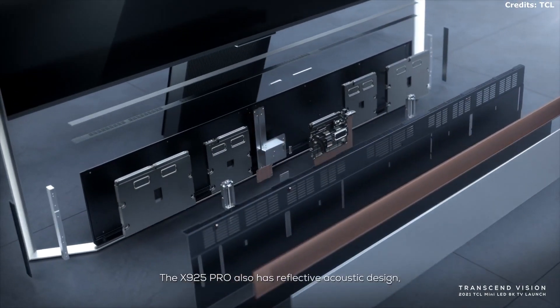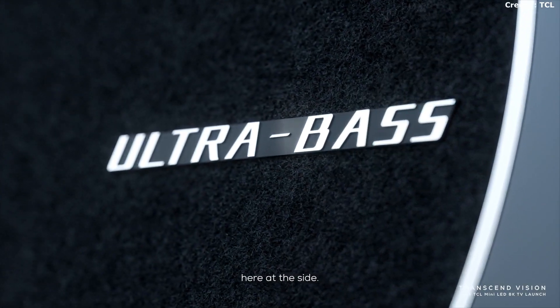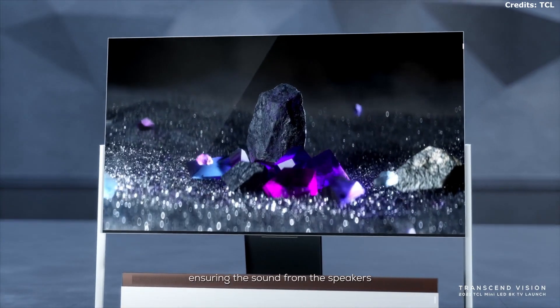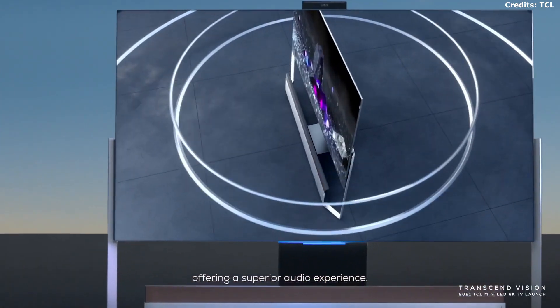The X925 Pro also has reflective acoustic design at the sides, to ensure the sound from the speakers is reflected directly to the audience, offering a superior audio experience.